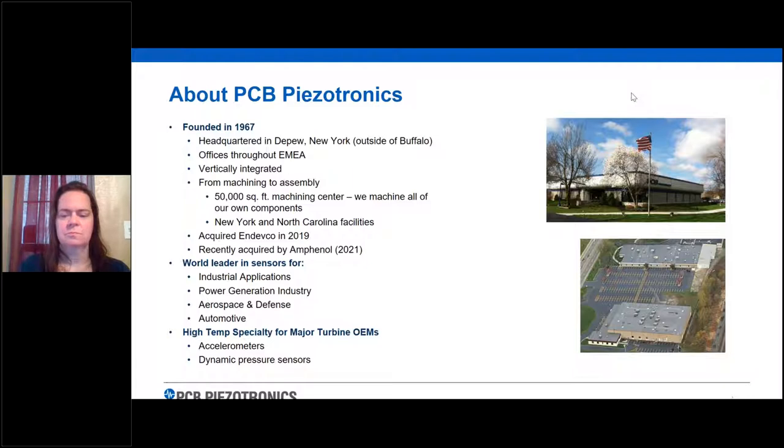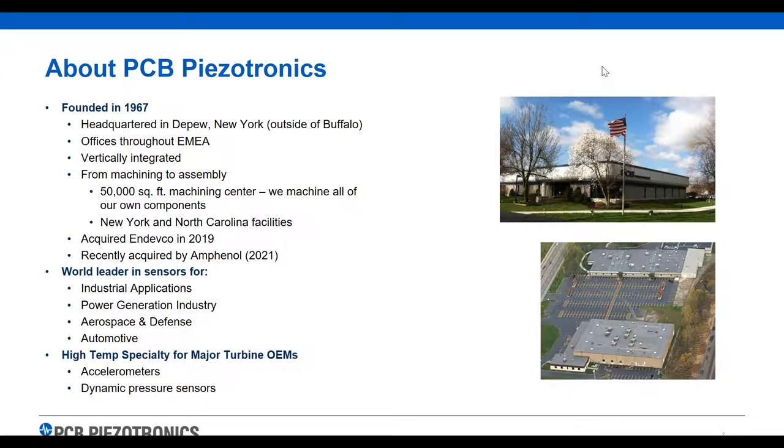I wanted to talk a little bit about PCB. I'm hoping many of the audience knows who we are. We used to be a family-owned company up until about seven or eight years ago. We're PCB Piezotronics, founded in 1967. Our headquarters is just outside of Buffalo, New York, and we have offices throughout the world. Where we don't have a direct office, we have a distribution company of some kind. We're a very vertically integrated company — everything from machining to final assembly in our facilities in New York or North Carolina, where most of our manufacturing is done.